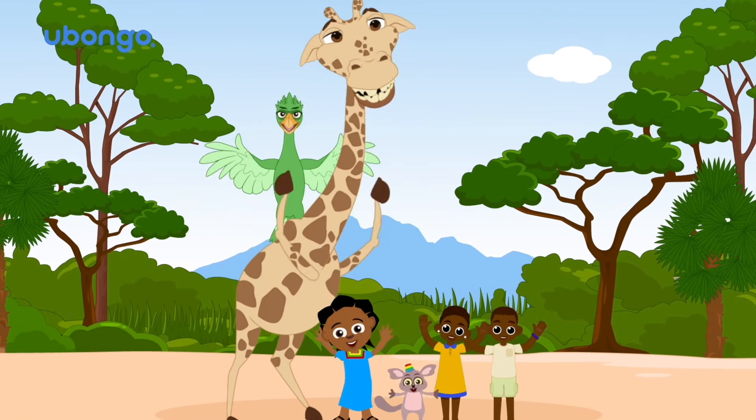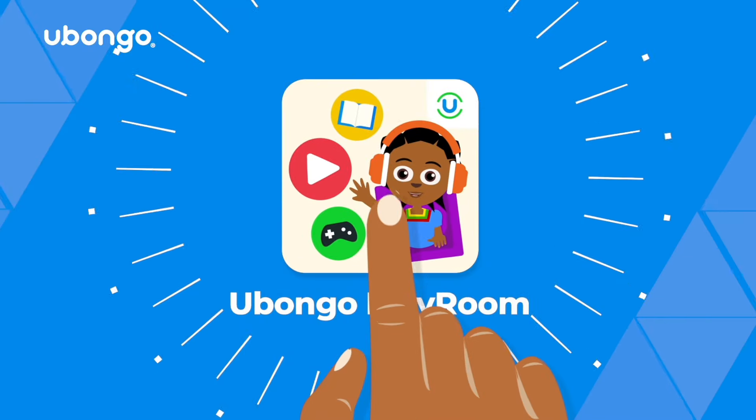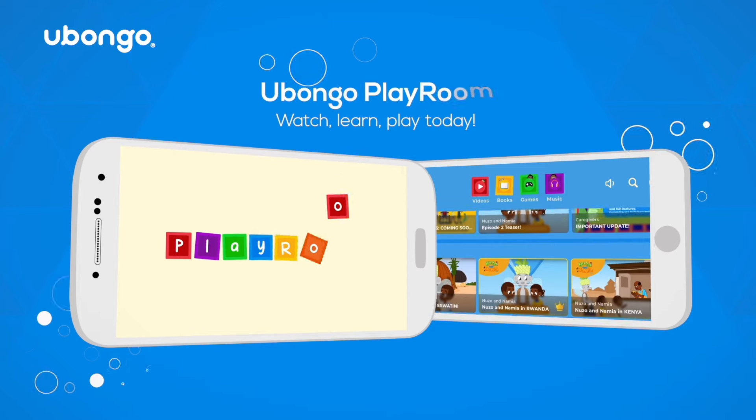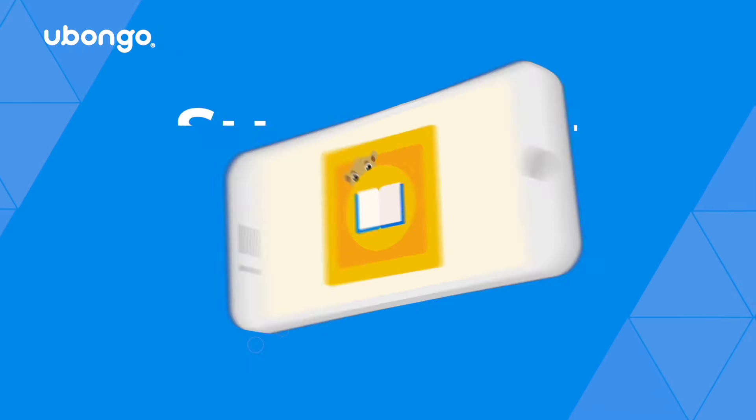Did you like this video and want to watch more? Subscribe to get exclusive access to premium content and more, only in the Ubongo Playroom — free for download today.